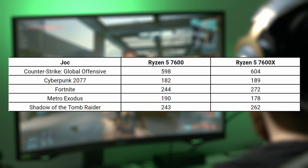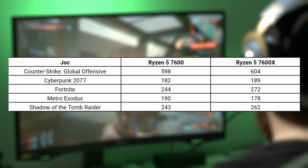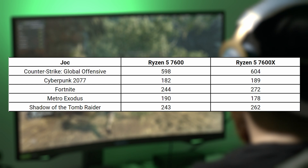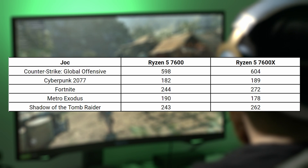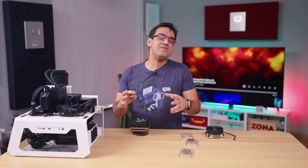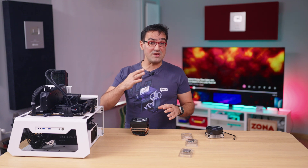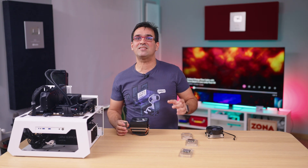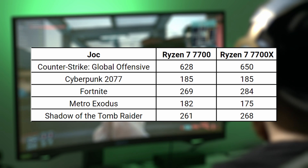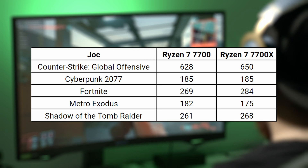The Ryzen 7600 got 598 FPS in CS:GO — an insignificant difference from the 7600X, which got 604. In fact, all the comparisons had pretty much the same results: some 5 FPS difference in Cyberpunk, some more in Fortnite, a 19 FPS difference in Shadow of the Tomb Raider, and a surprise in Metro Exodus where the vanilla 7600 beat the 7600X by quite a margin. The processors ran at stock settings, locked at 65W TDP. Moving on to the Ryzen 7 series — the 7700 and 7700X were also extremely close to each other. The biggest differences are seen in CS:GO and Fortnite, but both games ran well over 200 FPS.